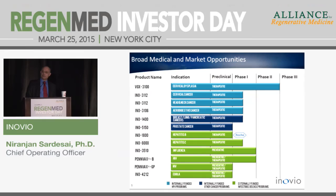Our lead program has completed phase 2 in high-grade cervical dysplasia, and we are gearing up to initiate phase 3 studies rapidly. Beyond that, we have phase 1b/2a studies ongoing in head and neck and cervical cancer, as well as programs in breast, lung, and pancreatic cancer in the clinic. We recently announced regulatory clearance to initiate clinical studies for our prostate cancer program and hepatitis B therapeutic vaccine, with a host of infectious disease programs developed through partnerships.